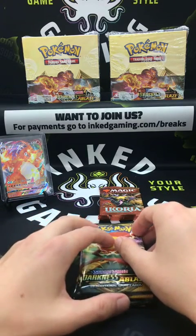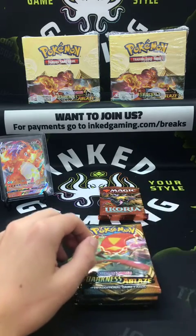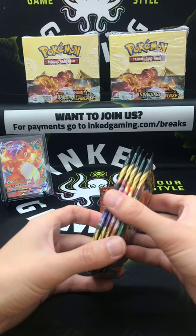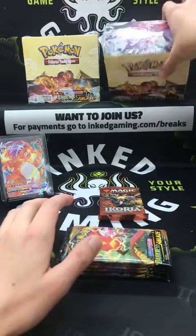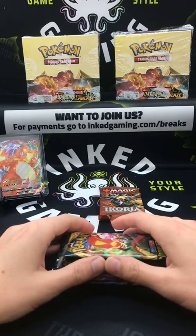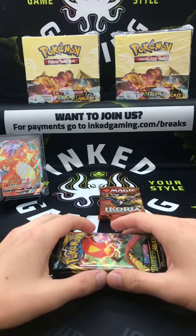That was really fun — all of the breaks we did, people got good stuff. There wasn't really any dud breaks. Hey Gideon, welcome back — we're just wrapping up. How many breaks did we do tonight? About six or seven — we did two full boxes and then four individual breaks. We did a full Pokémon box and Jamin hit the Charizard VMAX. If you jump in our Discord and message Mitch, I can check the tracking for you — just give me your first and last name.